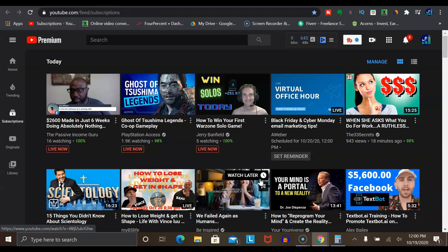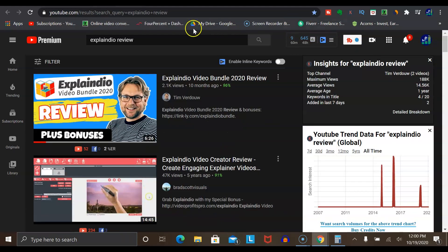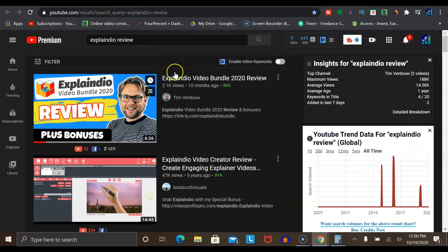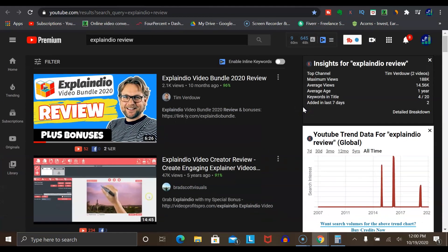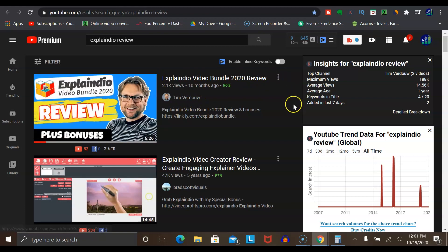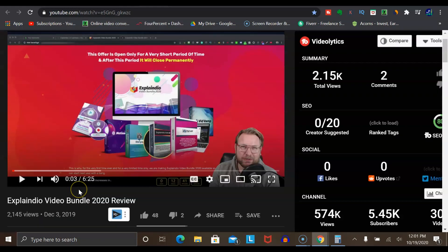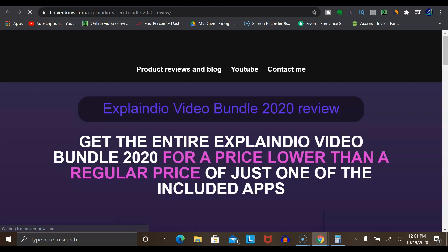The very first method I want to go over is using a platform like YouTube, specifically doing product reviews. If we search 'Explainedio review', this gives a list of videos people have made going over this exact offer. The benefit of product reviews is that anytime someone searches 'product name plus review', they're very likely in buying mode — they want to know if the product is worth it. If you can provide a really good video explaining what it's all about, this is a great way to get buyer traffic to your link very quickly. For example, Tim Verdeau did a video on this exact offer about 10 months ago — a six-minute video where he explains what Explainedio is about, with his affiliate link in the description.